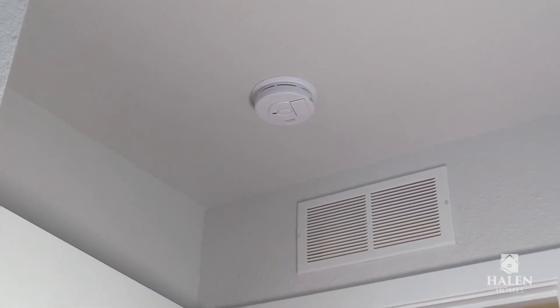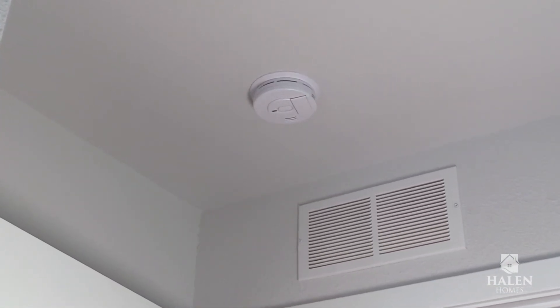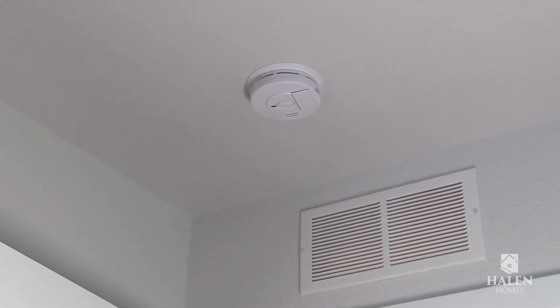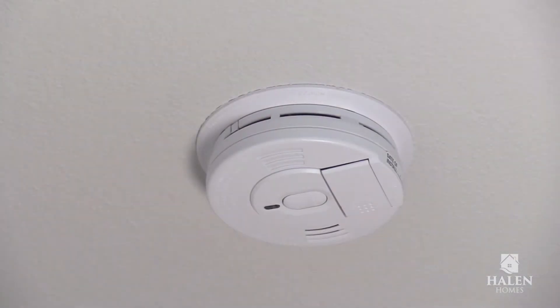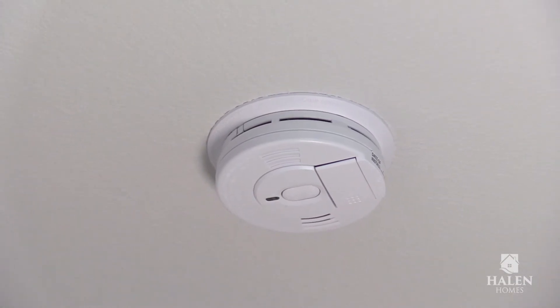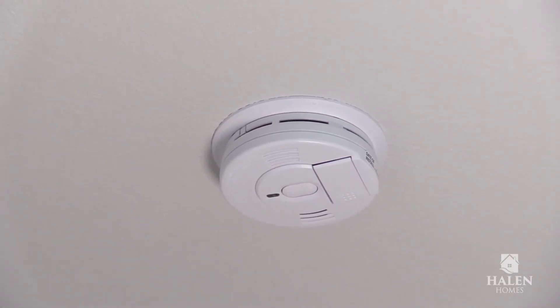Carbon monoxide and smoke detectors are required on each level of your home. Smoke detectors are also required in every bedroom and bedroom hallways within 10 feet of each bedroom. New homes have hardwired carbon monoxide and smoke detectors with battery backup.